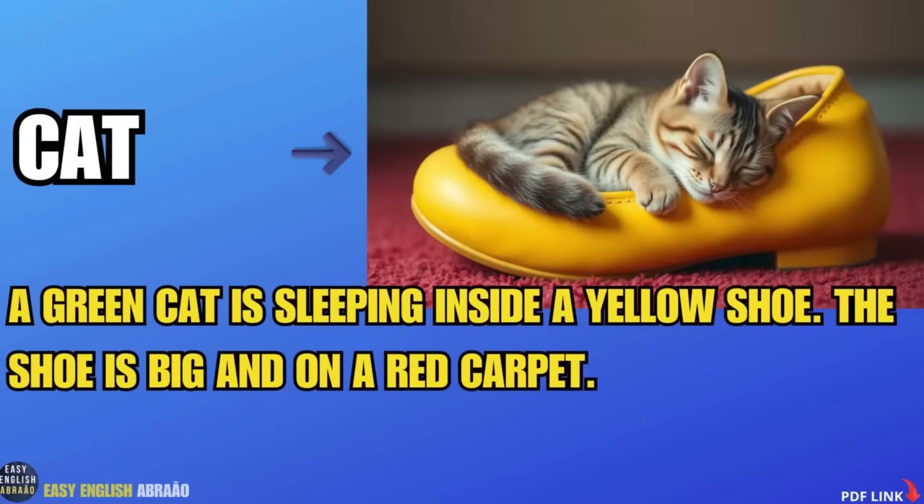A green cat is sleeping inside a yellow shoe. The shoe is big and on a red carpet.